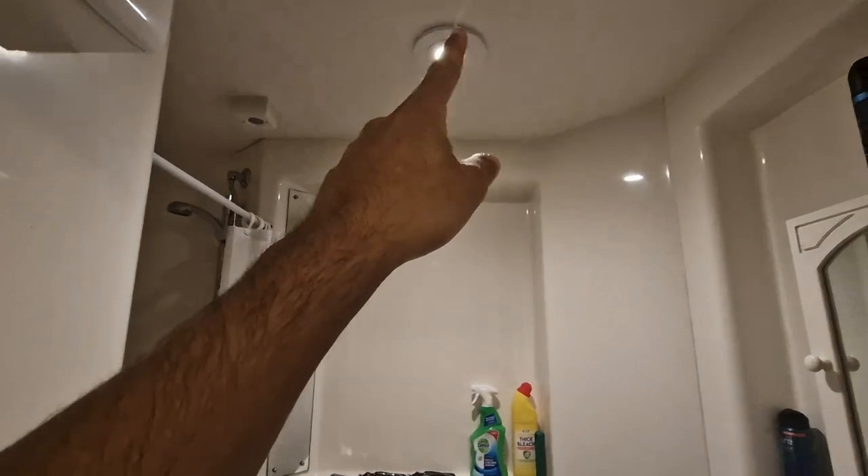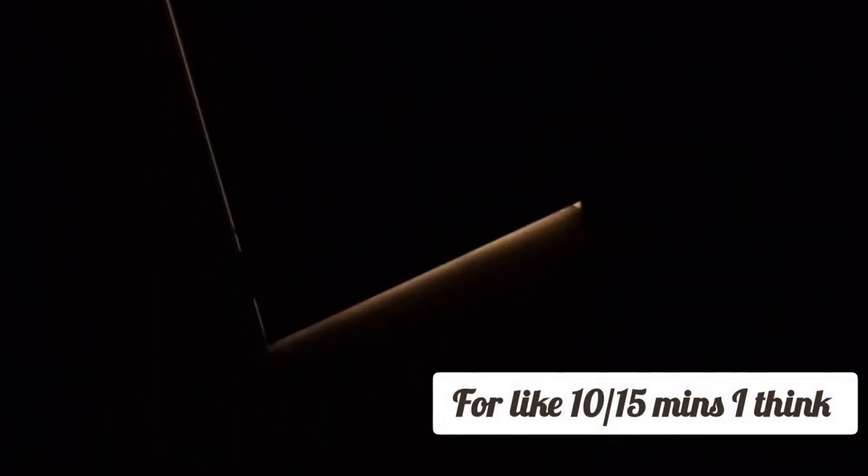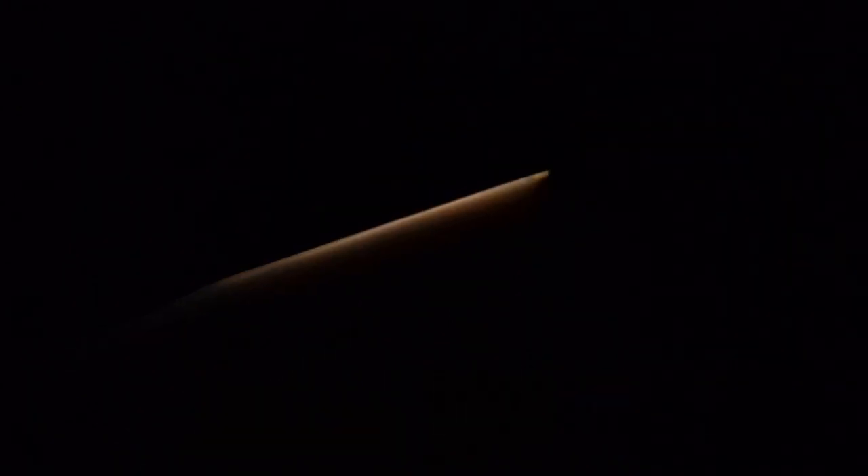One thing that can sometimes be annoying is this light — it's automatic. So in the middle of the night, if you do need to go to the toilet and use the bathroom, there's a light outline and it can be quite bright sometimes. I recorded a clip at 2am to show you exactly what I mean — this is the light of the door shining through. If you want to sleep in pitch black, that's something to be aware of.